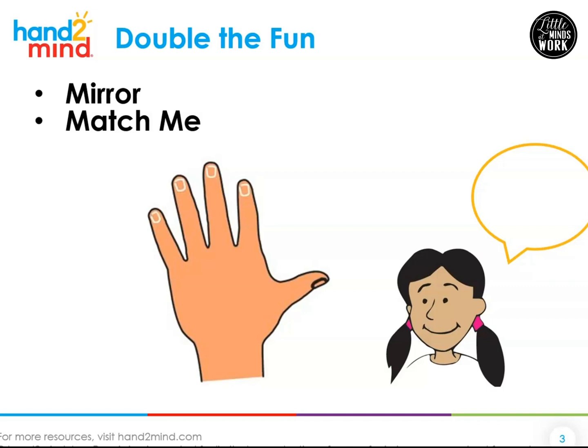Now hold up five fingers. Count all of the fingers, your own and the fingers you see in the cell phone or mirror. How many did you get? Ten. Five plus five is ten. Or five doubled is ten.